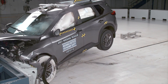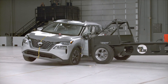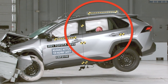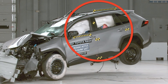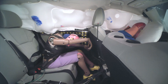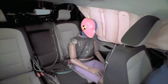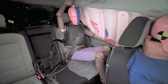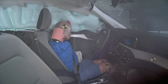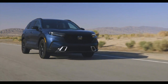Despite these challenges the Rogue experienced, the reality is that, at the time this video was published, the competition also displayed concerning results. The dummy's head in the Toyota RAV4 dangerously moved outside the airbag's coverage in the updated moderate overlap crash test. In the same test, the Subaru Forester had a moderate risk of a rear passenger chest injury. The Chevrolet Equinox had an even higher risk of injuries in the same evaluation. The Ford Escape did well in this test, but unfortunately had inadequate protection in the updated side impact test.